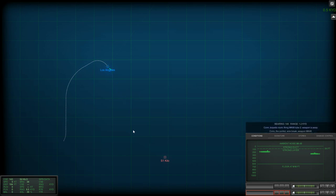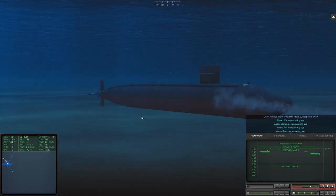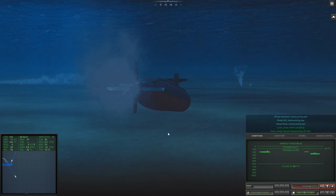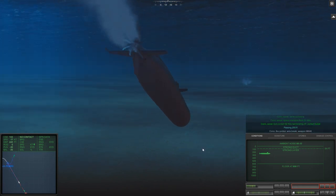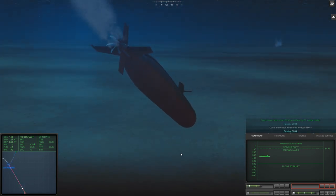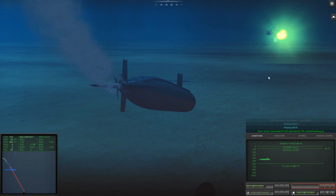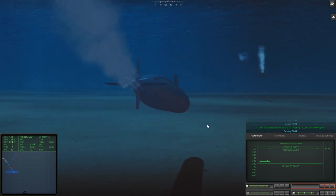Wire break! Reload tubes one and two, Mark 48s. Sierra 2 just launched — we're going to snapshot a torpedo back in his general direction. I am not deep enough. Sierra 1 just launched. My floor is at 606 feet, which means I can run at flank speed without cavitating. Passing 400 feet. This torpedo is going to be an issue. Sierra 1 just exploded. Passing 500 feet — I'm not sure if this torpedo is active yet. Tube one ready.